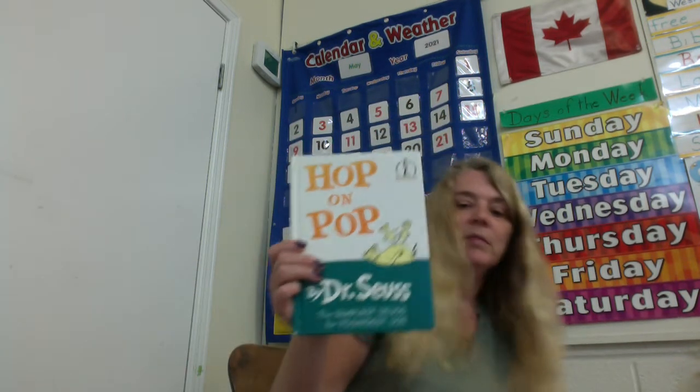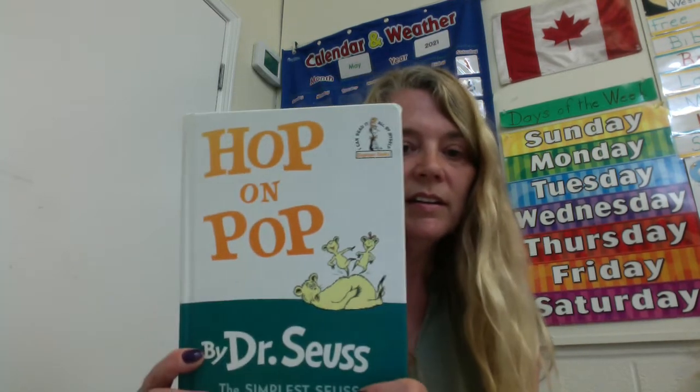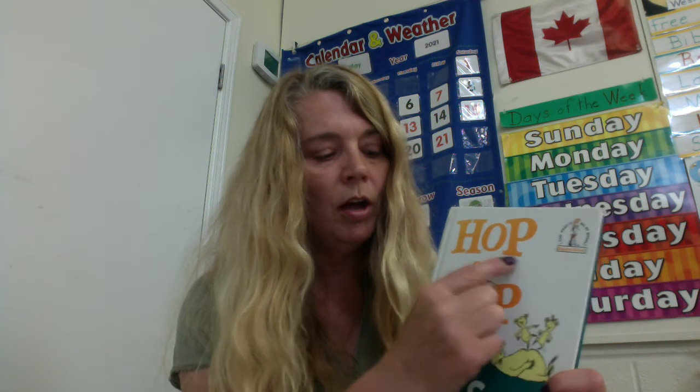All righty. This is a fun book. Hop on Pop by Dr. Seuss. What is the word family that is in the title of this book? If you said -op, you're correct. O-P. Op. Hop. Pop. We have two different words there. So are you getting the feeling there might be some rhyming words in this book?